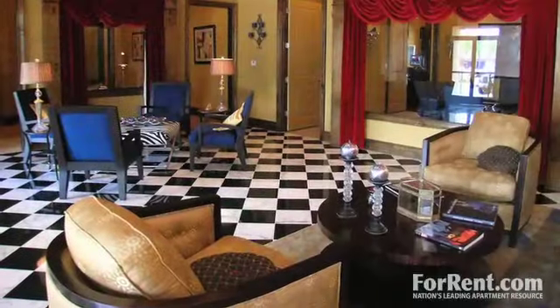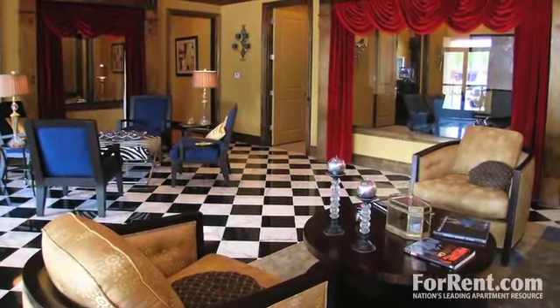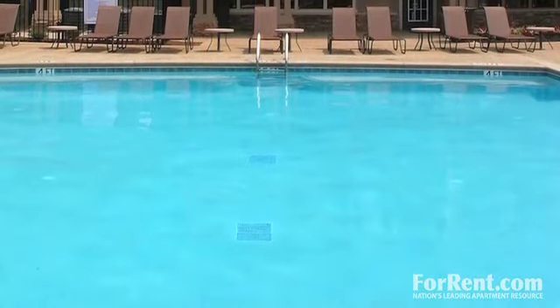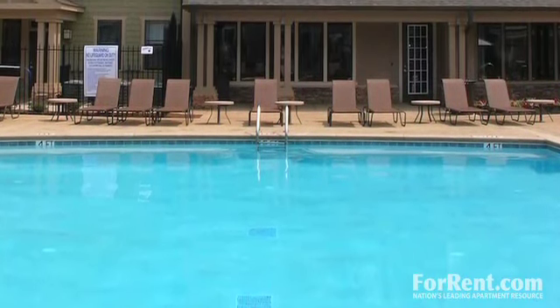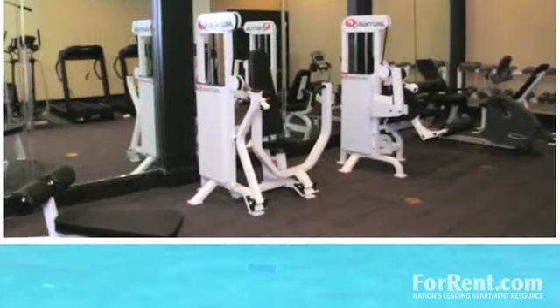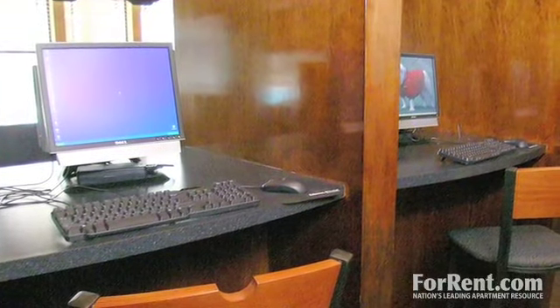We want our residents to feel like they are truly part of a community, which is why we offer so many unbelievable amenities. Take a dip in our refreshing swimming pool, then catch up with friends on our Cabana Grill area. You can always get a great workout in our fully equipped fitness center, and our business center is open 24 hours.